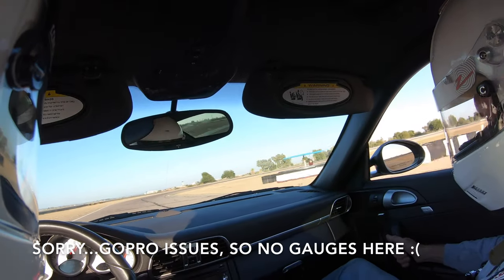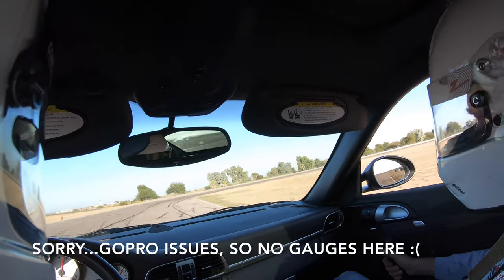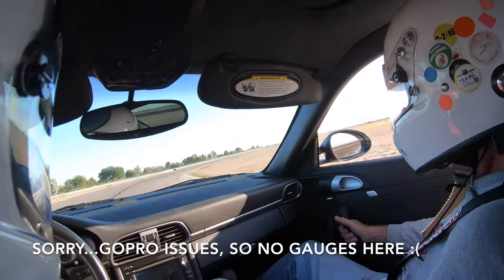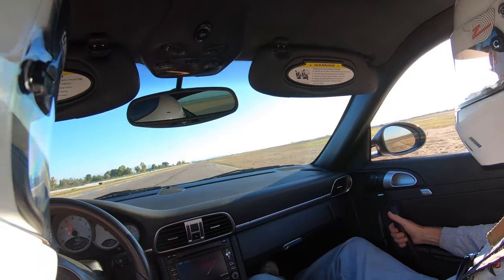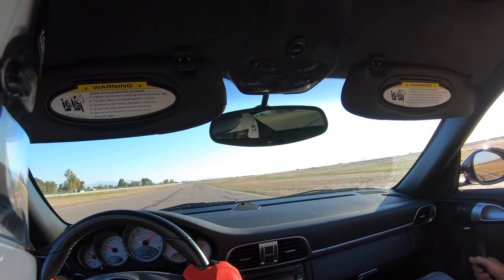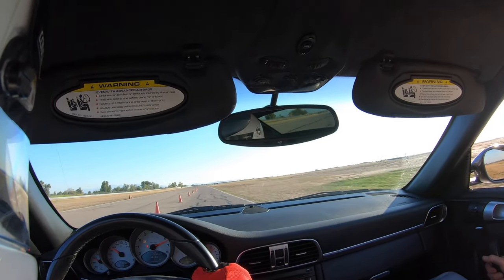Now it's my turn to be in the driver's seat, and I have to say I'm really nervous. In my very first 20-minute session, I'm just driving the track, trying to learn the lines. I'm staying in fourth gear the entire time, but the first session is really about just getting familiar with your vehicle, the track, and the racing line.